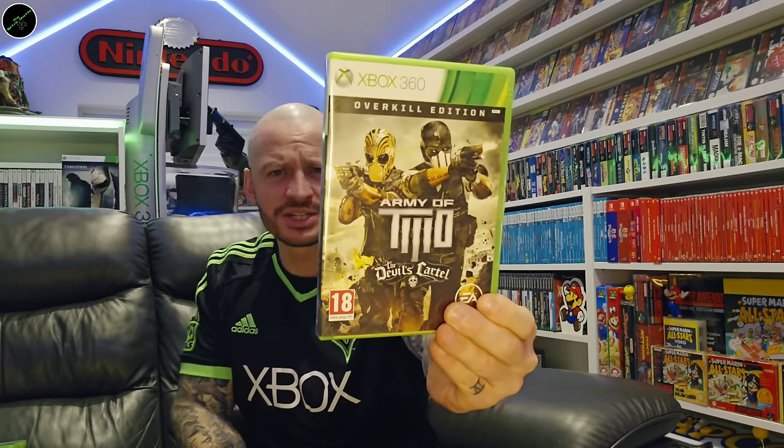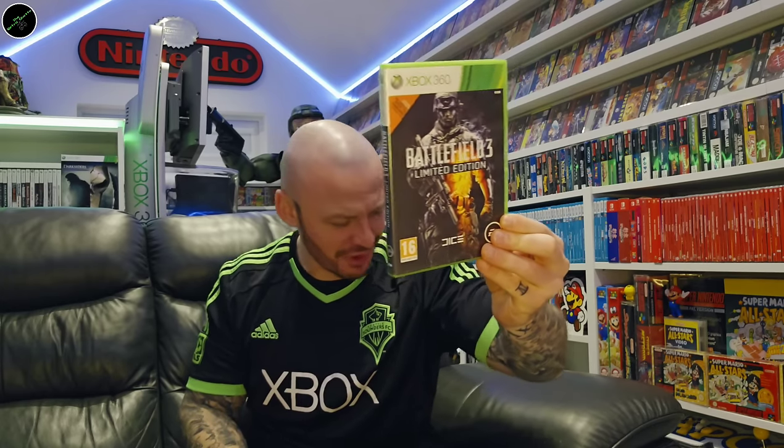Army of Two Overkill Edition. Assassin's Creed Black Flag. Assassin's Creed Rogue. Battlefield Bad Company. Banjo-Kazooie: Nuts and Bolts. Battlefield 3. Battlefield 3 Limited Edition — that's making me think it was in the wrong place because that should have been with my other Battlefield game. We'll sort that out later.